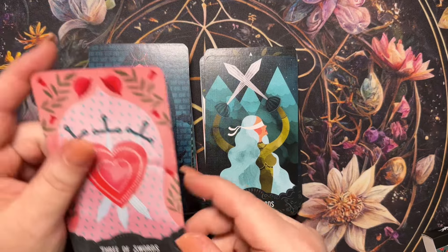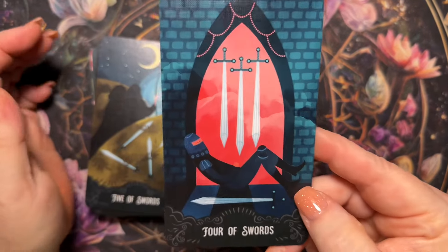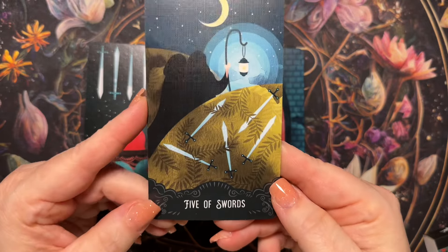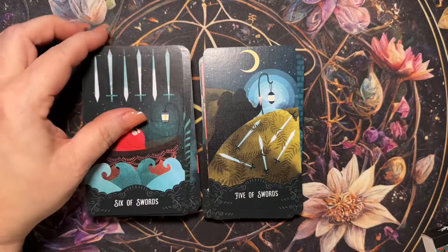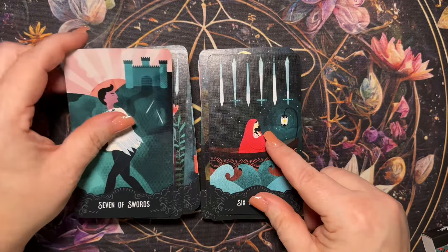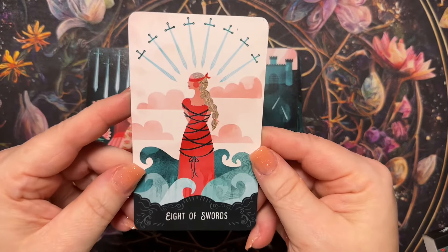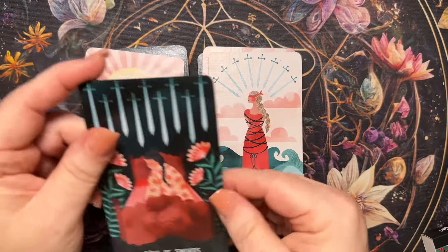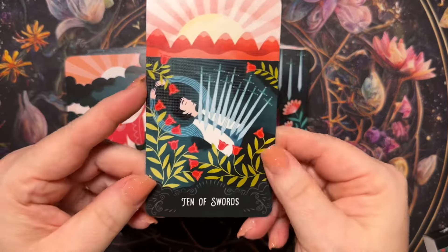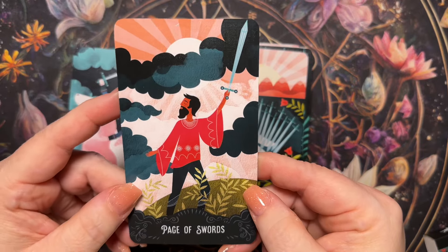Two of Swords, Three of Swords, Four of Swords, Five of Swords, Six of Swords — these are so pretty — Seven of Swords, Eight of Swords, Nine of Swords, Ten of Swords, Page of Swords.